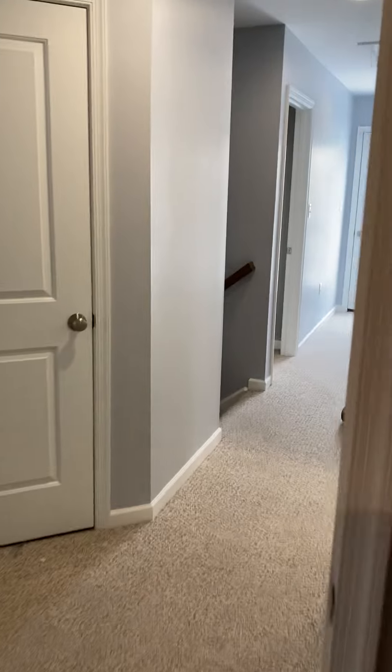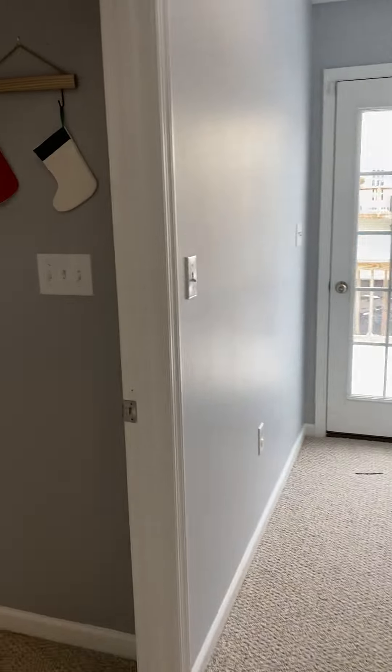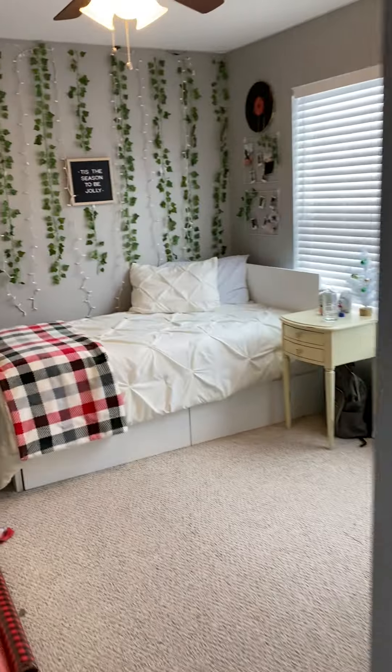One of your bedrooms, another bathroom, and another bedroom.